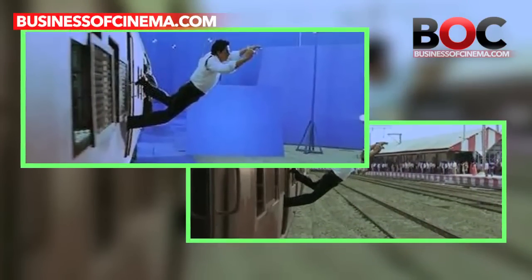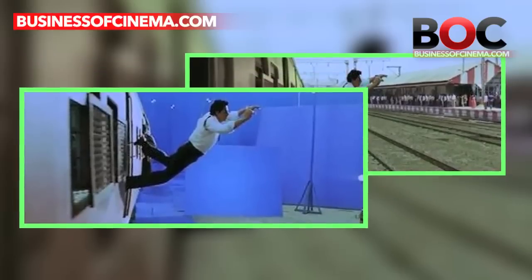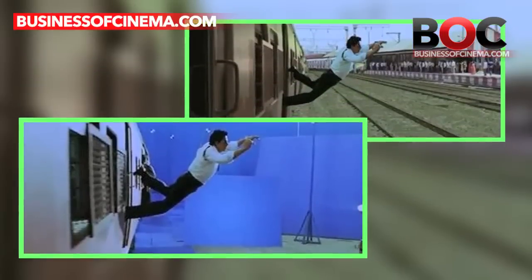More than half of the scenes in Shahrukh Khan's film Ravan were digitally edited. It is said that Ravan solely has around 3,500 VFX shots.